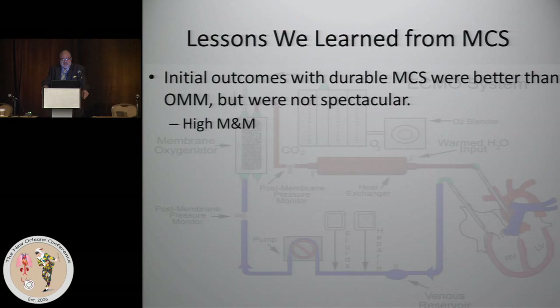I want to allude to some lessons we learned from mechanical circulatory support — the history of LVADs. The initial outcomes with durable mechanical support were better than optimal medical management but were not spectacular. This was back in the early 2000s when the New England Journal published the REMATCH trial. We had much better survival with LVADs than with medical therapy, but it really wasn't palatable.